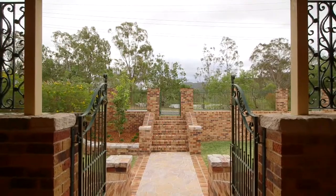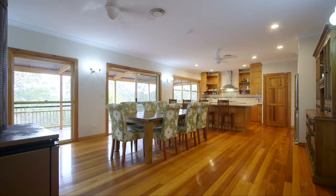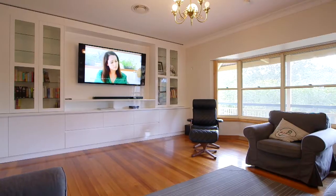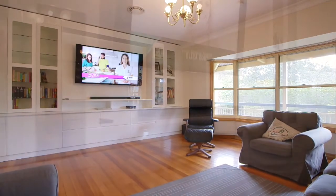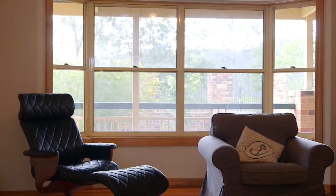Upon entry you are greeted by high ceilings and polished timber floors creating a feeling of space and warmth. The well-sized living area features a custom-built entertainment unit, the ideal space for relaxing on a hot day with ducted air conditioning throughout.